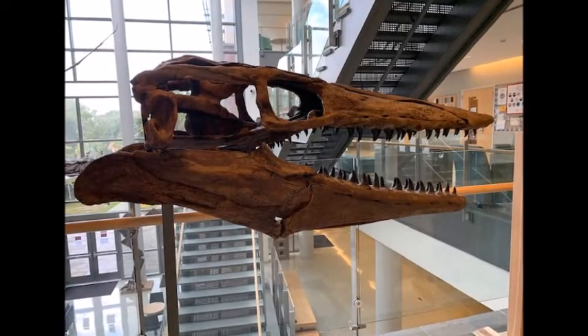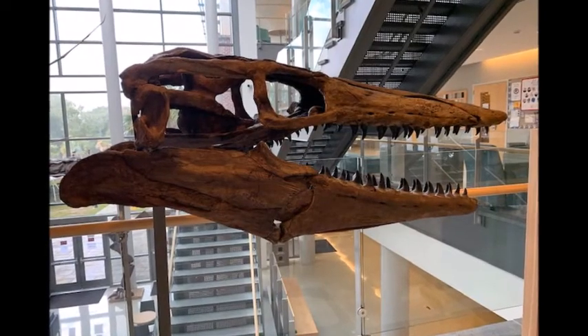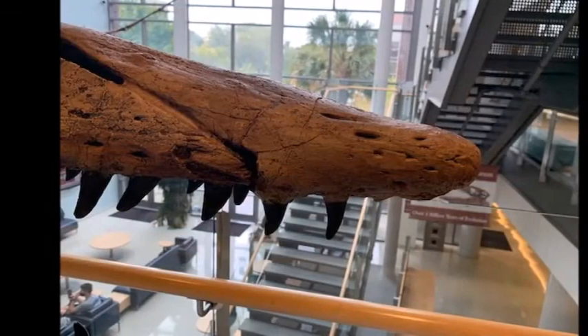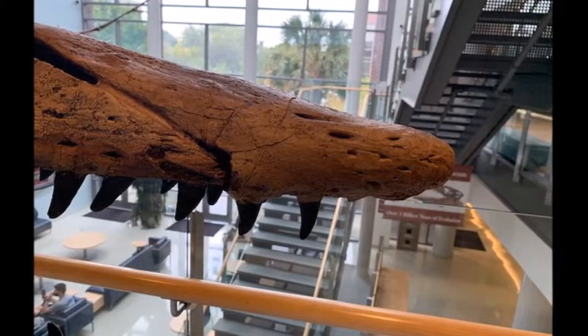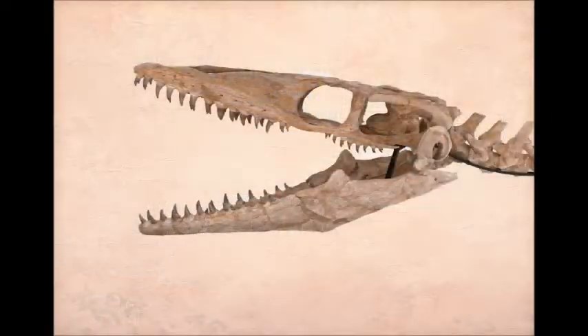The name Tylosaurus means knob lizard. The knob for which it's named is located at the front of its snout, where a section of the upper jaw protrudes beyond the tooth rows. Most other mosasaurs don't have this knob. What was its function?